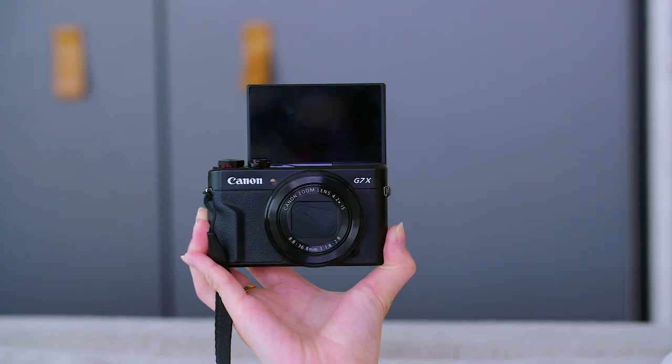What makes it such a nice camera is that it has really good video quality, but it's also really straightforward and easy to use. Put the settings where you want, throw it on auto and it's good to go. It also has this little flip-up screen, which is really nice if you're going selfie style — you can see what's happening and talk to the screen.